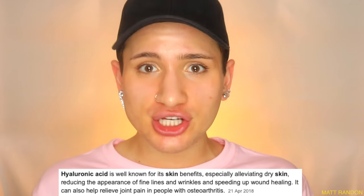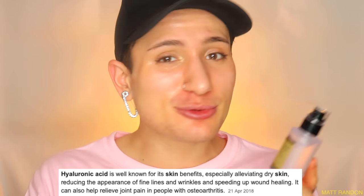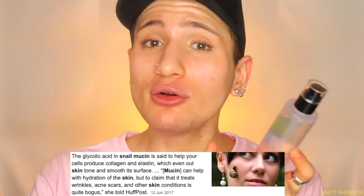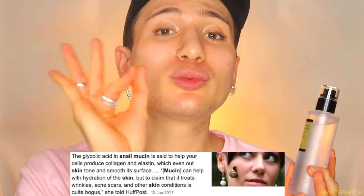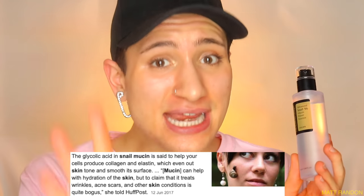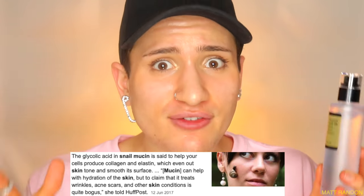This is 96% snail mucin and apparently it's supposed to be very good at hydrating your skin because it contains hyaluronic acid. On top of that it contains glycolic acid, so it's supposed to not only brighten up your skin but also reduce fine lines and wrinkles, as well as being antimicrobial — meaning it is supposed to reduce acne and pimples. This is supposed to be an all-in-one product, but COSRX, these are some very big claims, so I will put this to the test and take you guys with me.